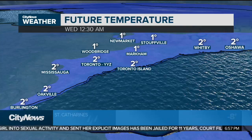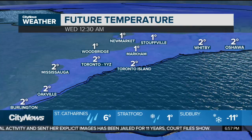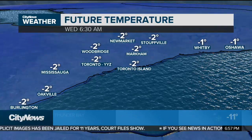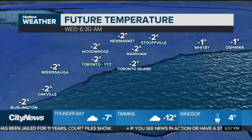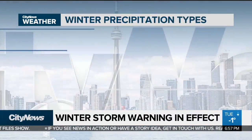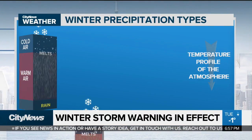As we look at the future temperatures, we're expecting a push of warmer air by about midnight tonight, where we'll briefly warm up to two degrees, and then all of that water freezes back up as we go into the morning hours. Untreated surfaces are going to be very slippery as temperatures stay below the freezing mark tomorrow.